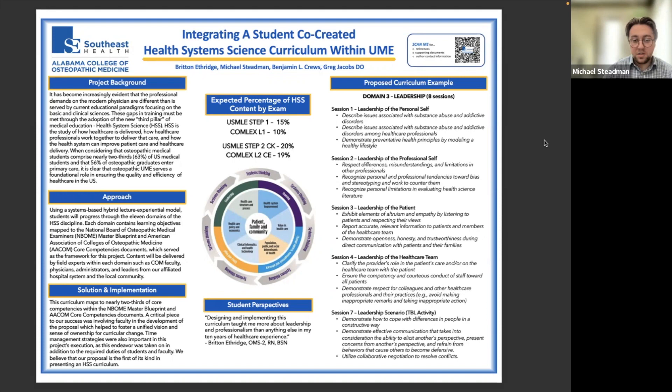This is an incredibly engaging project for us as students. It's taken a year and a half to this point. We currently have about four domains to go and work still to be done. For that work, I'll pass it to Ben Cruz to highlight our future steps.